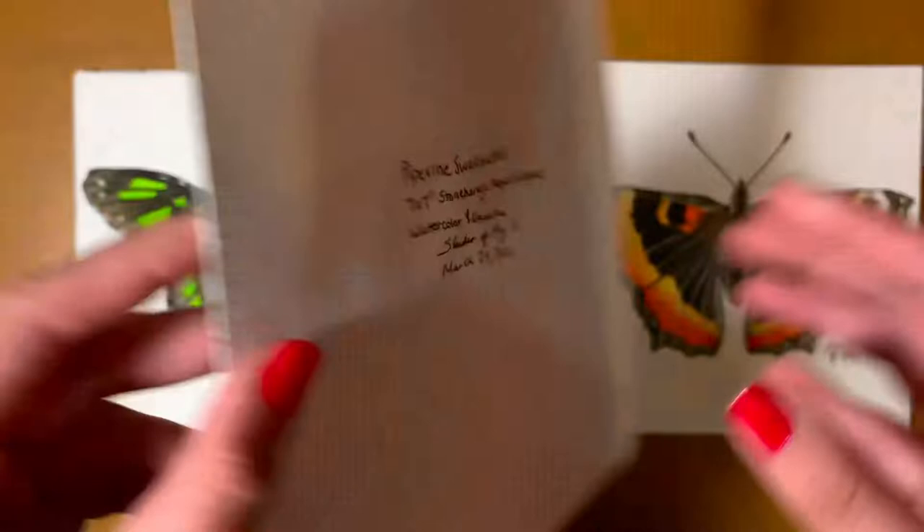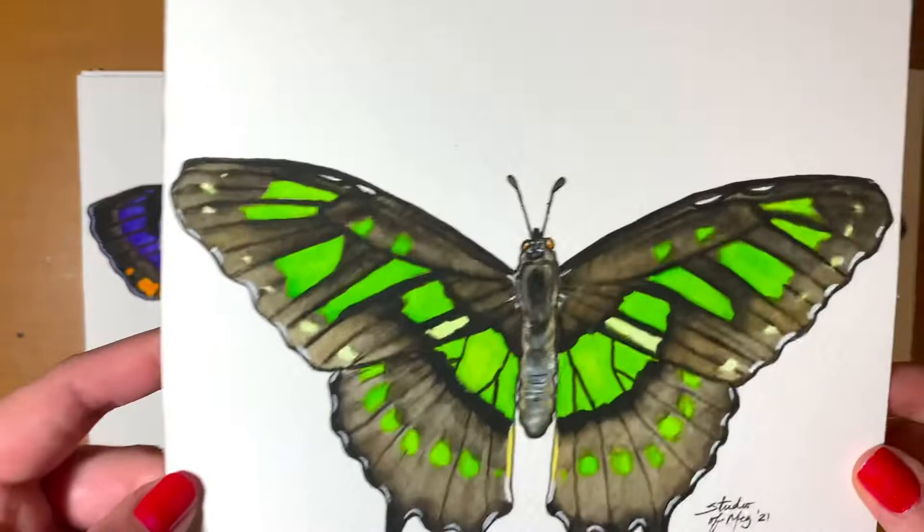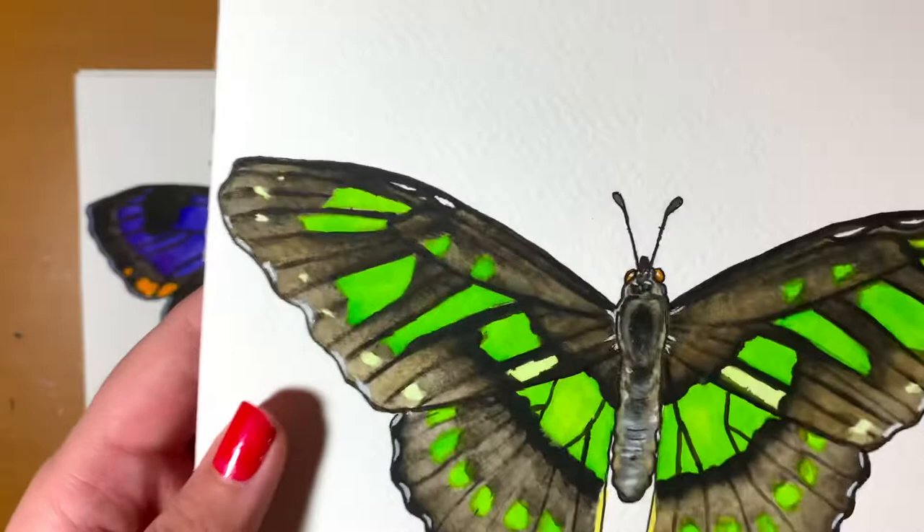Moving along, the next butterfly is the Malachite butterfly, and I do have a video of me painting this one as well — I'll leave a card up above if you want to check it out. This one is also another one of my favorites. I just think these butterflies have a really cool and interesting looking wing shape.